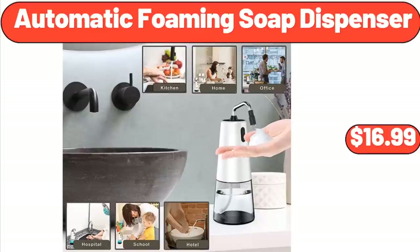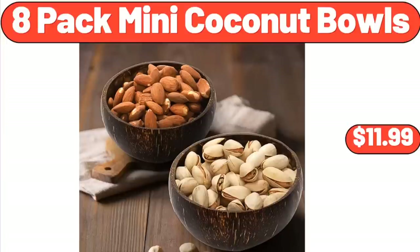Automatic Foaming Soap Dispenser, $16.99. Don't forget to subscribe to my channel to be notified of discounted products. 8-Pack Mini Coconut Bowls, $11.99.